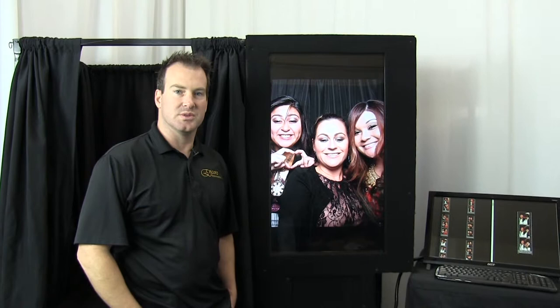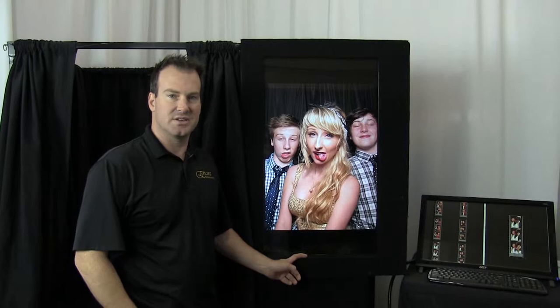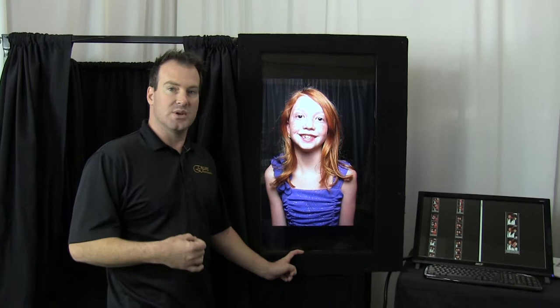Hi, my name is Chris with Encore Photo Booths and today I'm going to take you on a tour of our traditional photo booth. On the outside of the booth you're going to notice that there's a large slideshow running. This is a random slideshow of all the pictures taken at your event. You can also provide us photos, say your engagement session or any other photos, ahead of the event and we can run those in a random display on the slideshow as well.